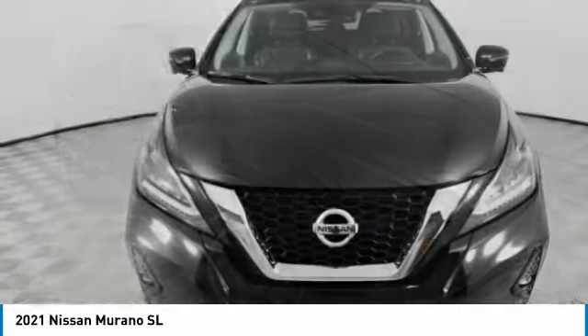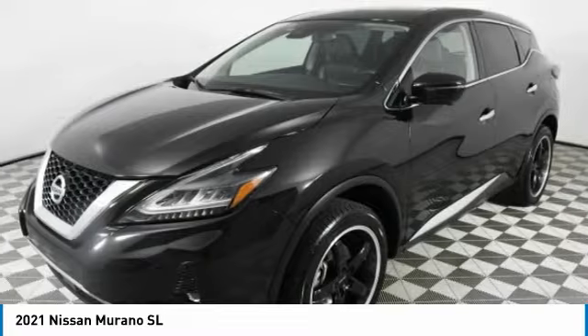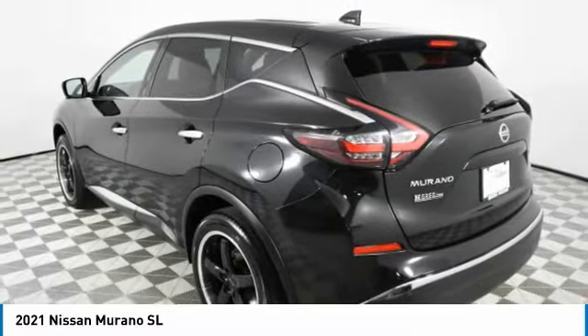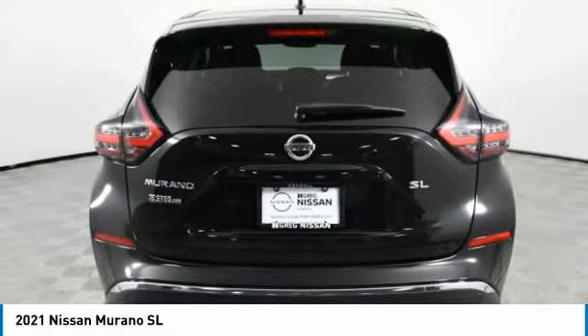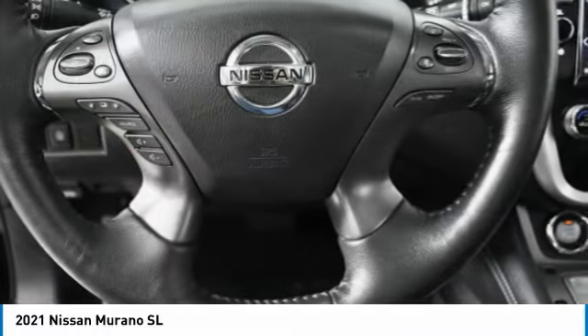Stop by and take a look at the 2021 Murano. The peace of mind of award-winning safety, including a 5-star rating for side impact crash safety, comes standard with the Nissan Murano. Great fuel economy and a powerful V6 engine combine to deliver a refined driving experience.